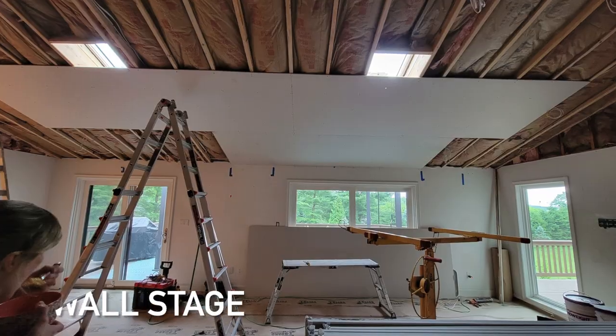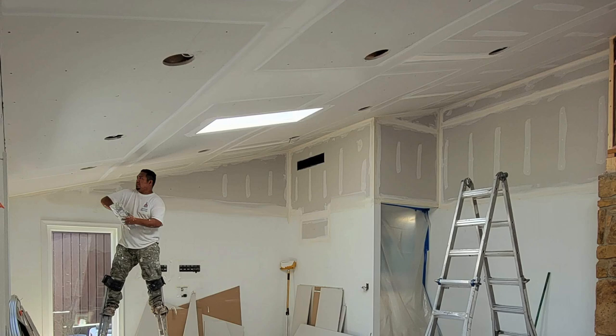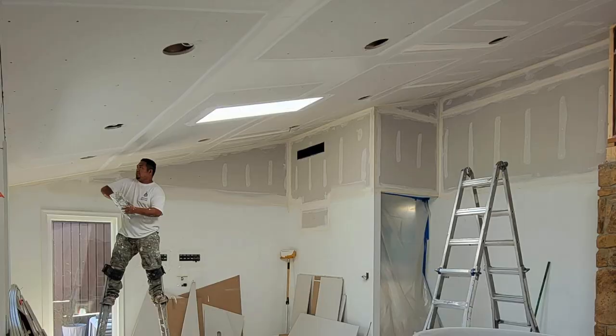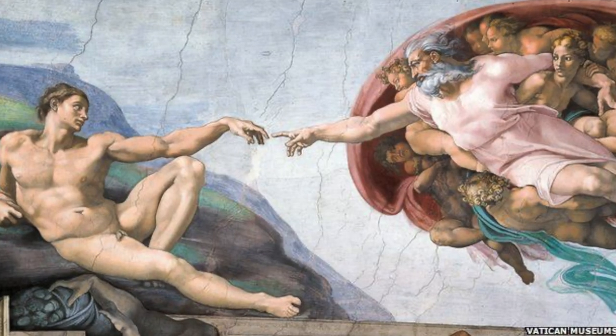We are at the drywall stage. We've got awesome people — this is Miguel, drywalling on stilts. It is an art, like Michelangelo up there with the Sistine Chapel, getting it all smooth. I'm like the Karate Kid — wax on, wax off.